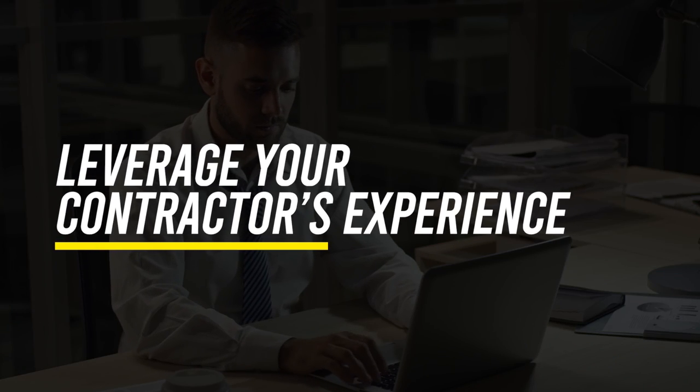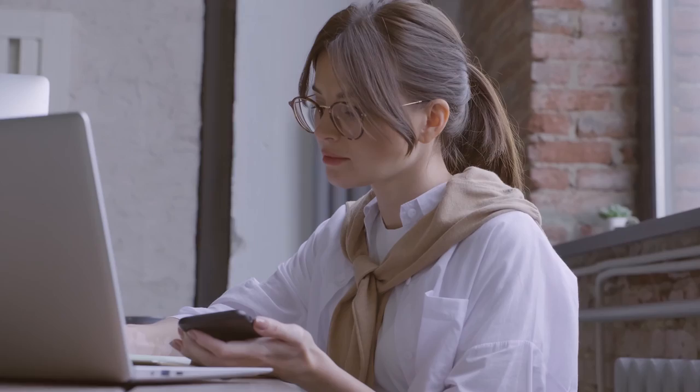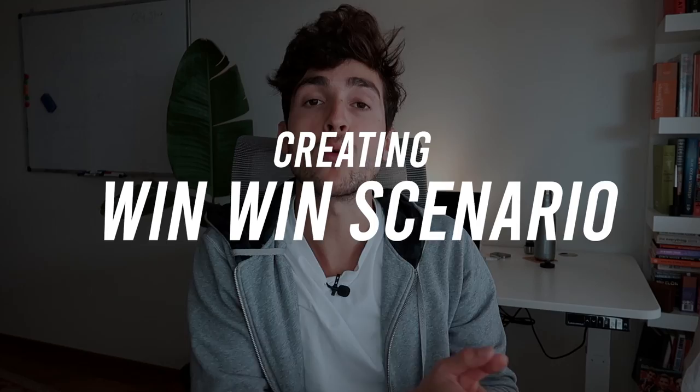The third strategy is leveraging your contractor's experience. As an agency owner, you should not be doing the service yourself — not because you can't, but because acting as a solopreneur means less time to scale, less time for sales and outreach, and less ability to provide an incredible client experience. The contractor you hire will have years of experience and past client work. Simply ask them if you can use their client testimonials and case studies to attract new clients for your agency. It's a win-win: you bring on clients, your contractor gets paid, and you sign your first client with zero experience.